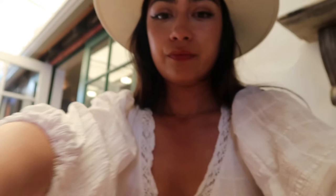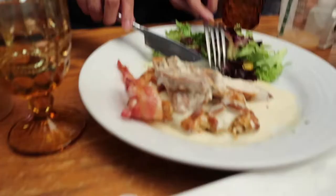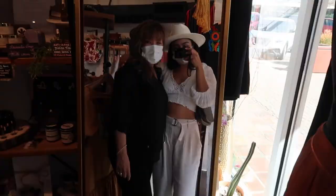Me and mom are sharing — we got chicken, bacon, and waffles. I am so excited to try this strawberry crepe. Wow, that is so good. Thank you guys, take care.